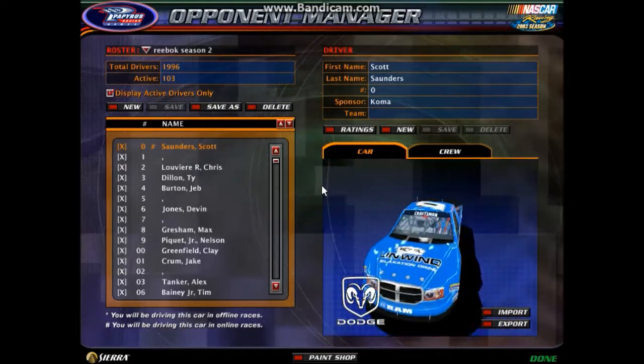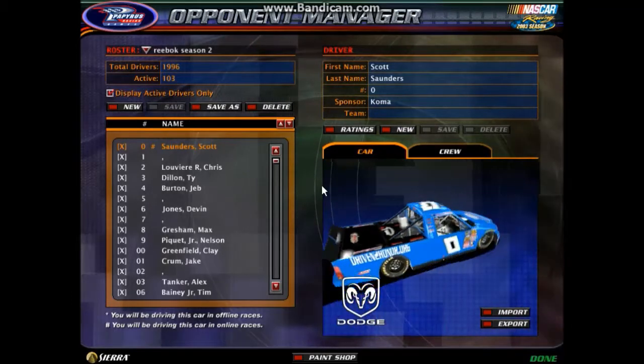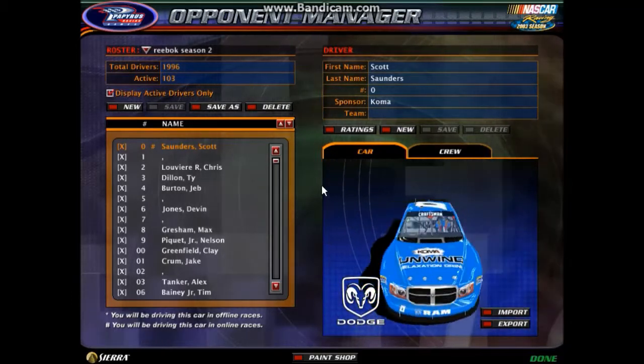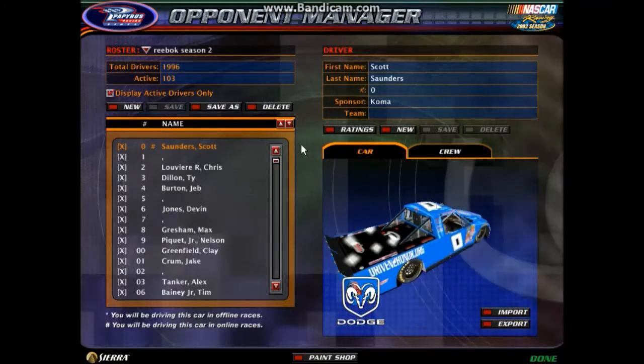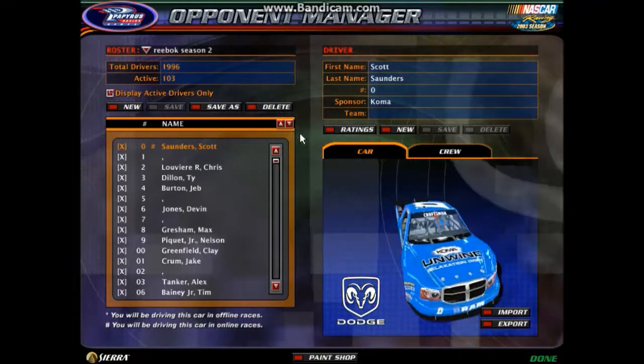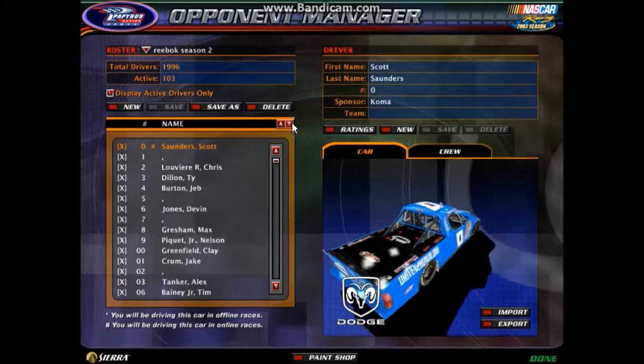Hello YouTube! Goranfan291 here and it's that time again. We're nearing the end of season one of Reebok Truck Series action, so here are the sign-ups for season two. Here are the trucks that will be used. I'll talk a little more about how many per user and all that at the end of the video.